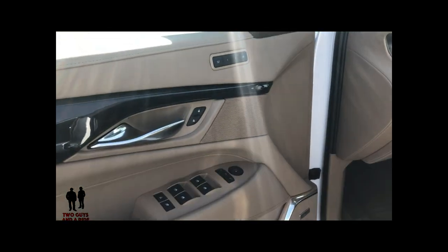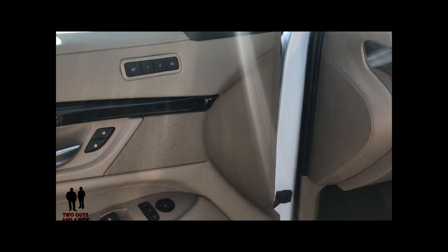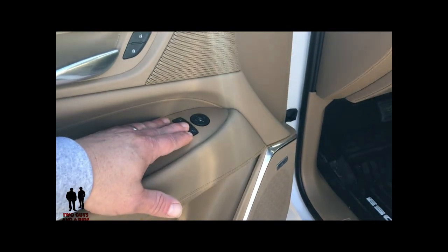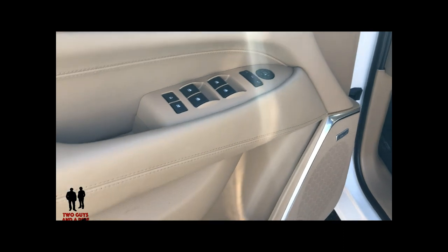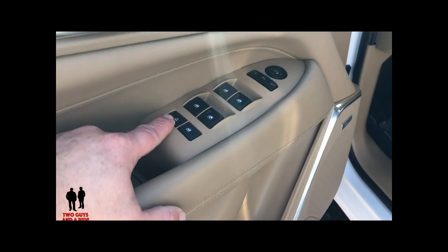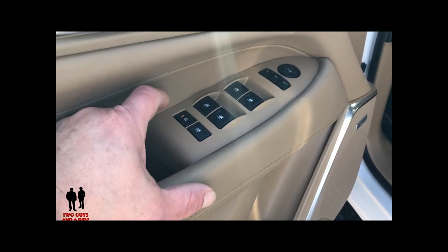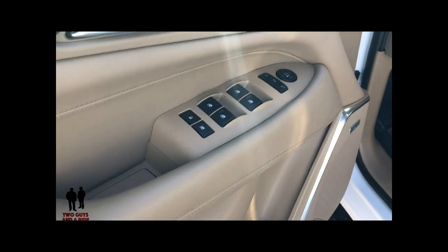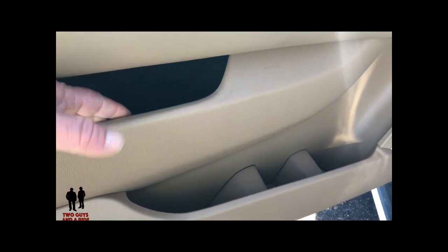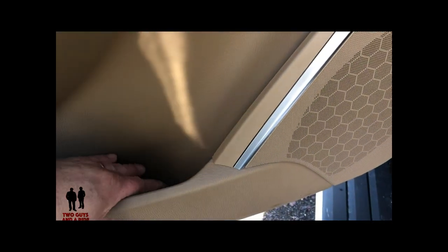Here on the driver's door, you have a two-position memory set along with an easy exit feature. Your power windows, and you do have power folding mirrors. Down here is an extra button for the child locks for the rear doors — one simple click activates them and one simple click deactivates them. You've got side pocket storage down here, and a bottle holder area as well.